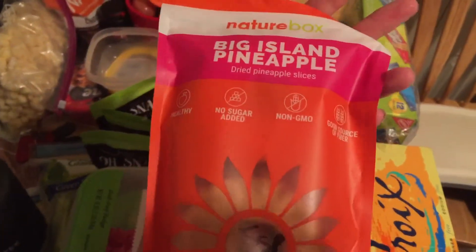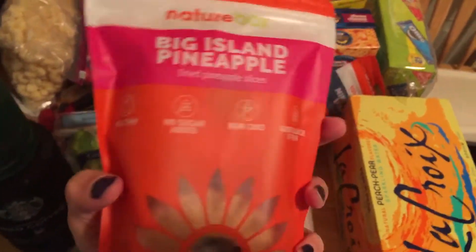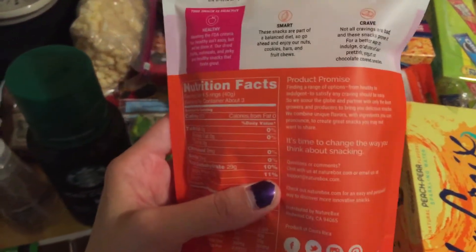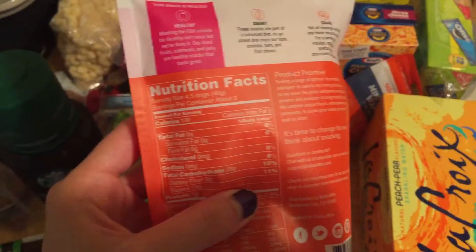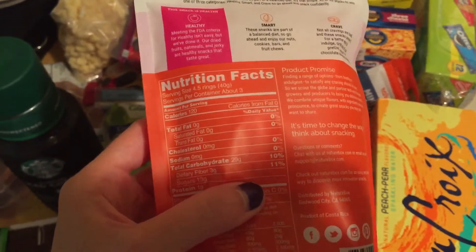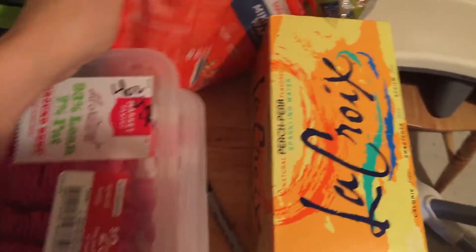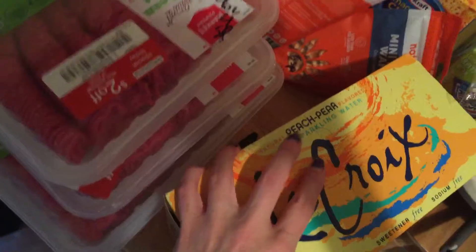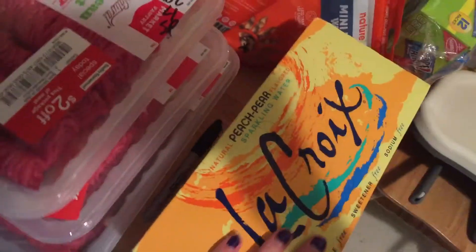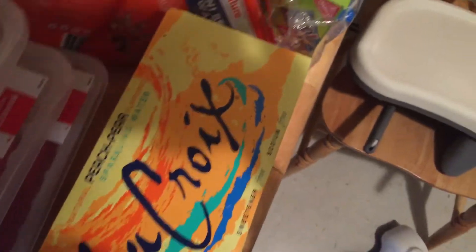I got the Big Island pineapple — five smart points a serving. It's no sugar added, non-GMO, and a good source of fiber. For four and a half rings: 120 calories, zero fat, 29 grams of carbs, three dietary fiber, 13 grams of sugar, and one gram of protein — basically just dried pineapple but delicious. I also picked up La Croix peach pear sparkling water to try. My fiance hates La Croix but I love it, and this flavor sounds great for summer.